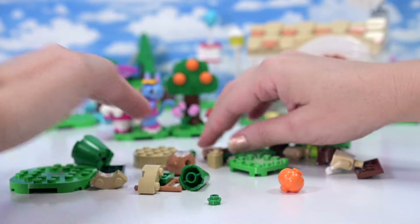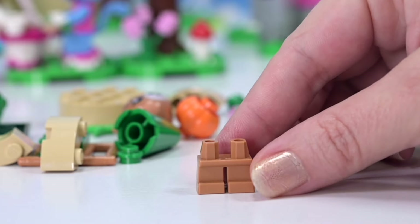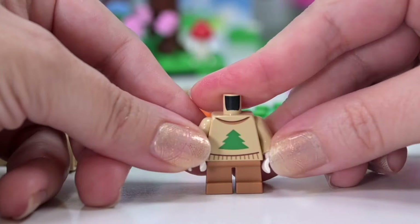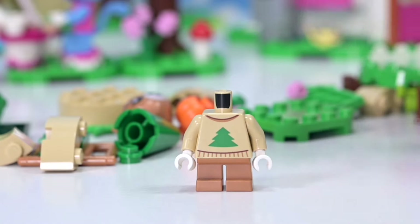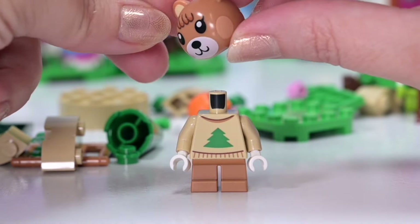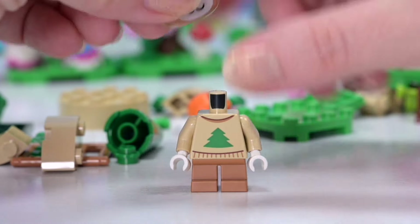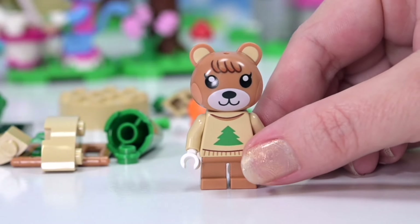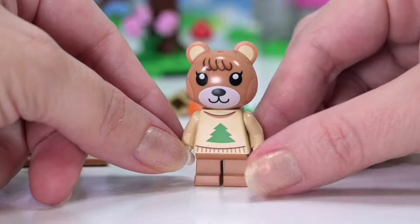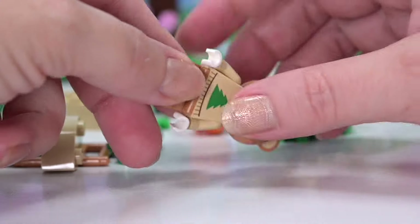All right, so let's build this, shall we? Let's find our little Maple pieces so she can always be with me. She's got her little brown legs, she's got her jumper which is the same jumper she wears in Animal Crossing New Horizons, which is so cute. And a little bear face. Look at her. Now she has to love me because I can keep her with me always.